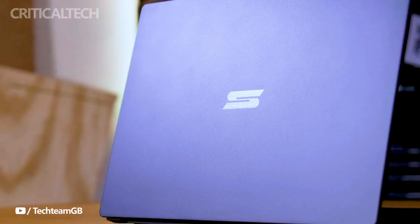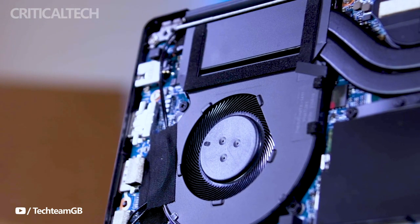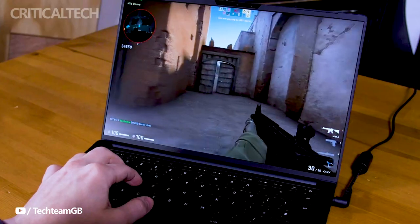Schinker has recently unveiled its latest masterpiece, the VIA14 Pro Ultra Flat Notebook. What sets this device apart is its integration of the AMD Ryzen 7 7840HS processor, a powerhouse that promises a seamless computing experience.